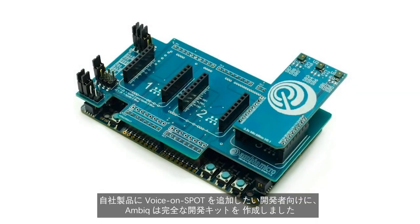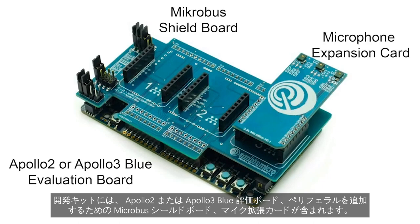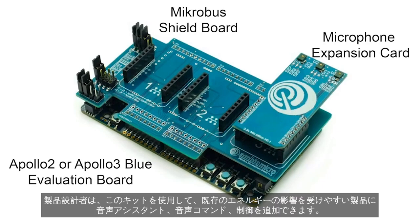For developers that want to add Voice on Spot to their products, AmbiCmicro has created a developer kit, which includes an Apollo 2 or Apollo 3 Blue evaluation board, a microbus shield board for adding peripherals, and a microphone expansion card. Product designers can use this kit to add voice assistant integration, commands, and control to their existing energy-sensitive products.